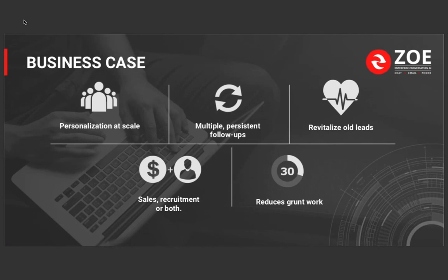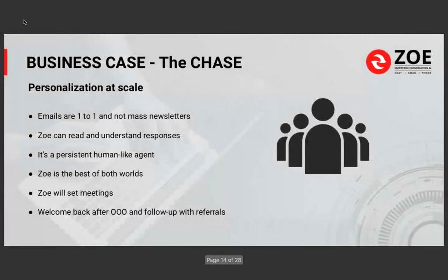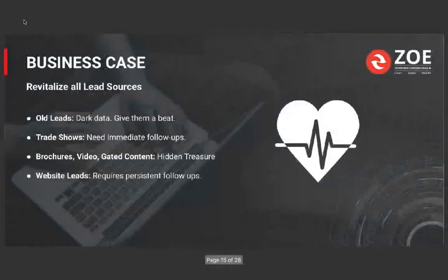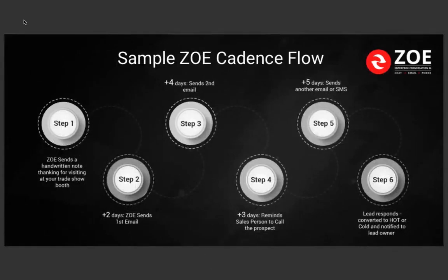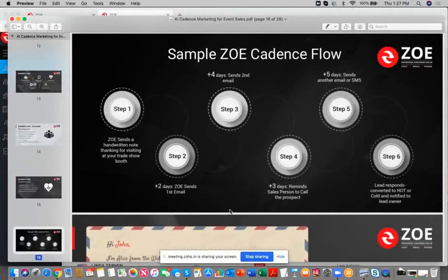If you're reaching out to exhibitors who exhibited 10 years ago or five years ago but haven't come back, plug them into Zoe. Reach out with personalized emails saying 'we know you exhibited five years ago, you haven't come back — let us show you what we're doing. Would you like to talk to one of our sales agents?' Give all those dark data leads a heartbeat. On the out-of-office piece, Zoe is smart enough to automatically reschedule follow-ups when someone returns — you don't have to manually turn anything on.